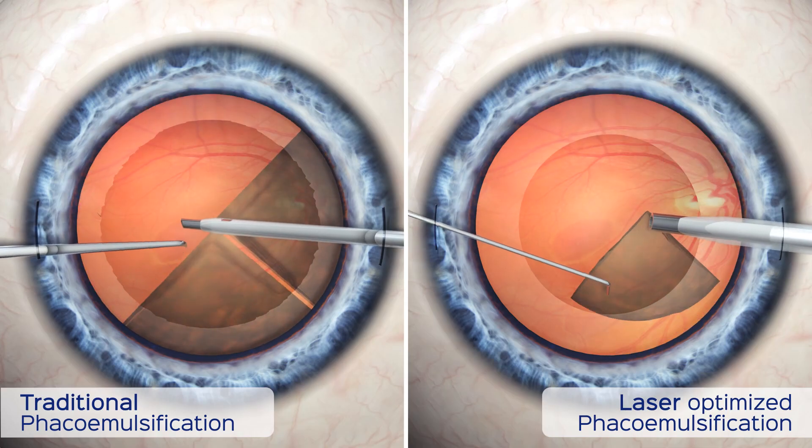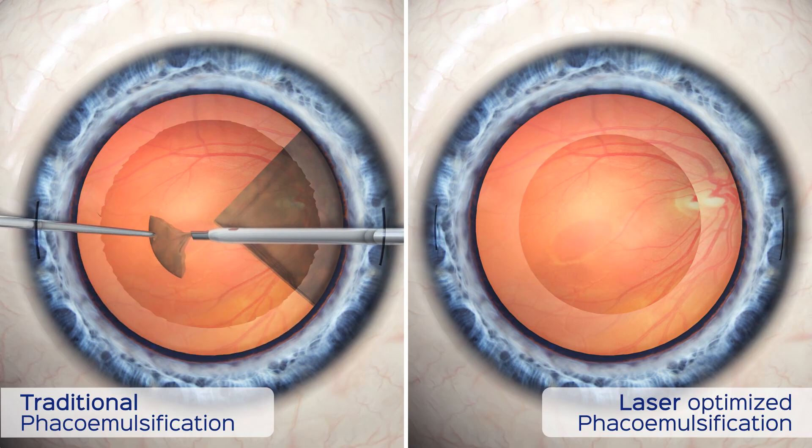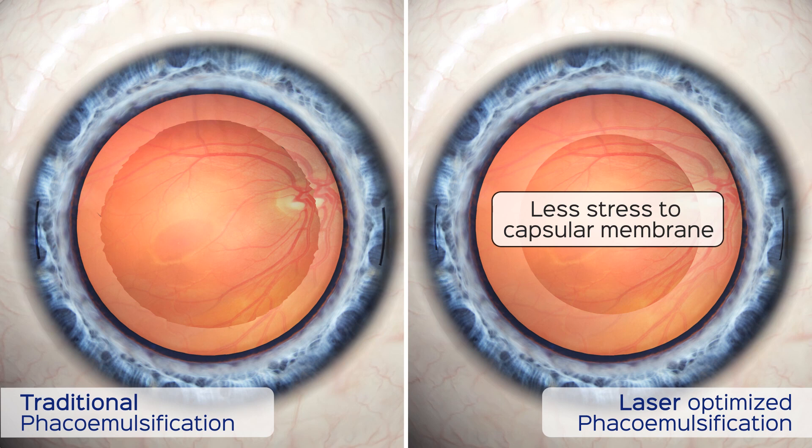However, with laser cataract surgery, the femtosecond laser actually softens the lens so less ultrasonic energy is required to remove the cataract. This means there is less stress to the delicate fibers and membrane that hold the intraocular lens in place.